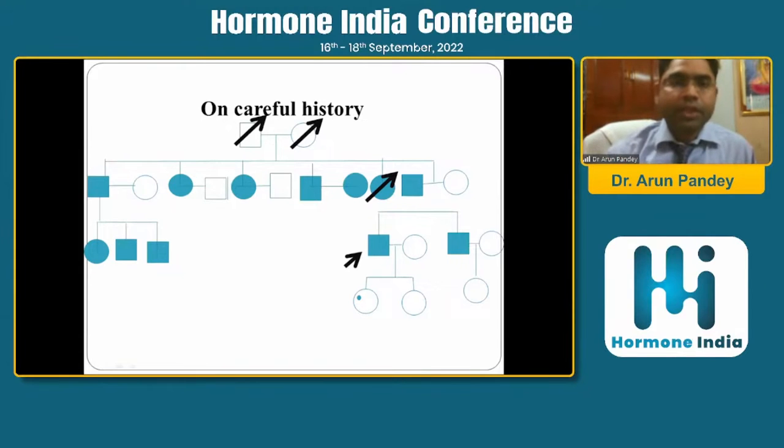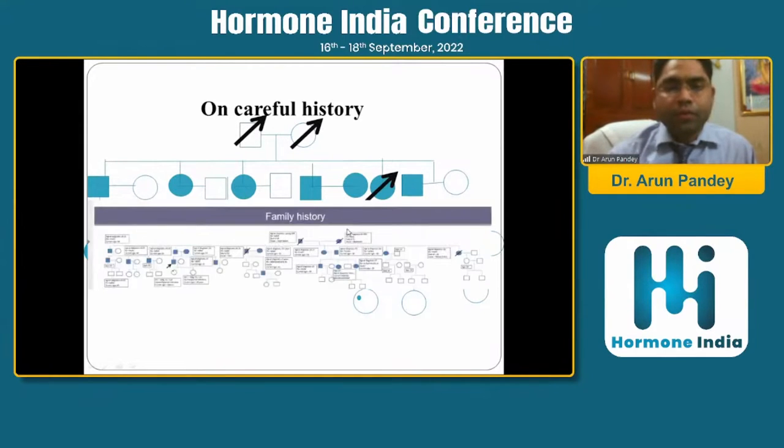His family tree was again very important — patients may give history vaguely, but on careful follow-up, we found diabetes in many individuals across the family. We did gene testing for this patient and it came out positive. His daughter was a carrier for the gene, and diabetes was found across four generations of the family.